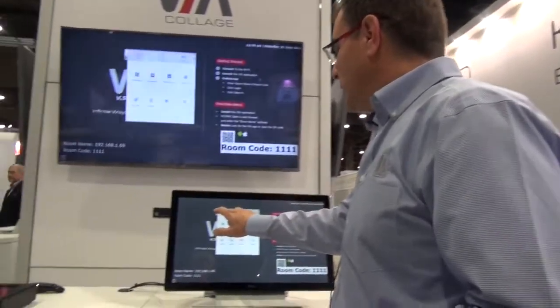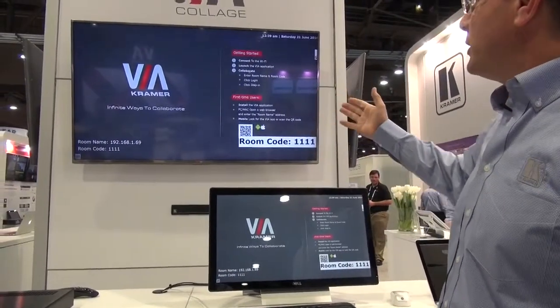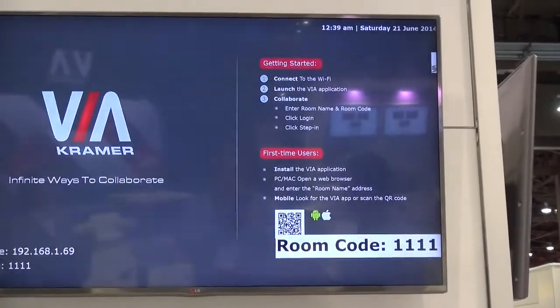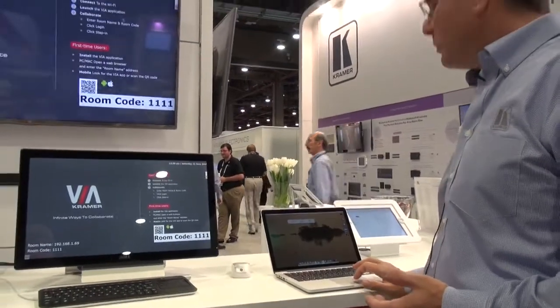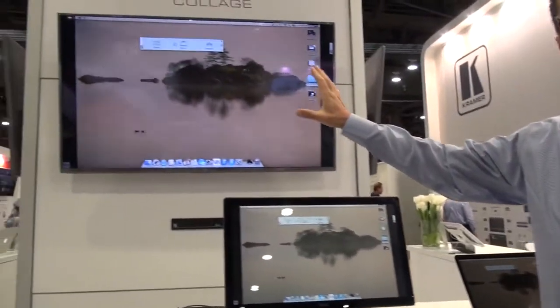I want to demo how easy it is to use the VIA. When you come to the room, you get a welcome screen that guides you through what you have to do in order to start your meeting. It's very easy. Once you log in, you only press a single button, which is the step-in button. Once you press it, your image is up on the display.